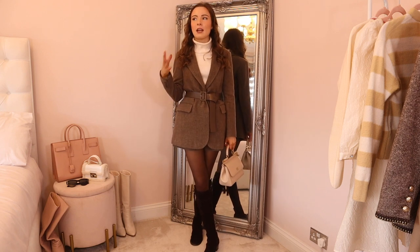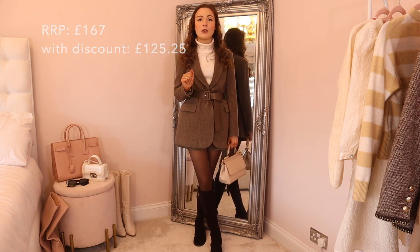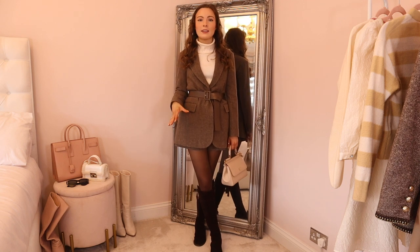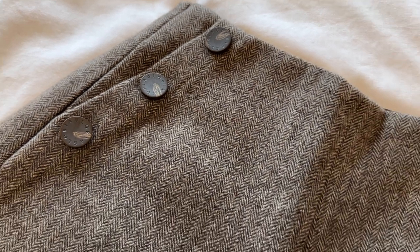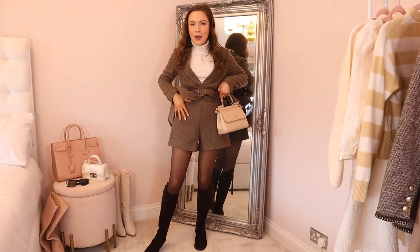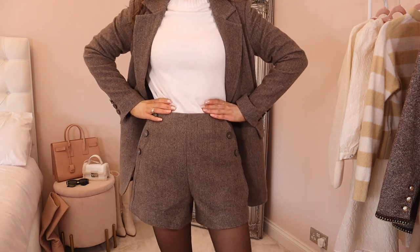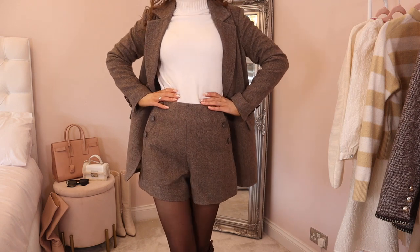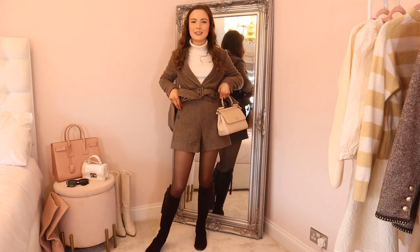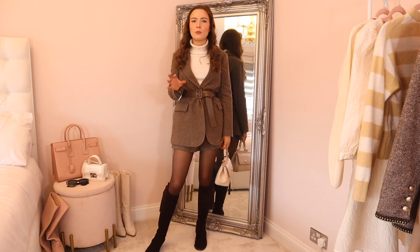It'll look great for work, for date nights, and for casual occasions. Chuck it on with a pair of jeans and you look so put together. It goes with so many different outfits and I've non-stop worn it. It's super warm too. The blazer retails for 167 pounds, which I think is an amazing price for a 100% wool blazer that also comes with a detachable belt. I've also got the matching shorts — they come separately and are in the same brown herringbone design.